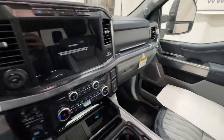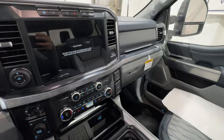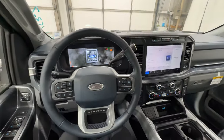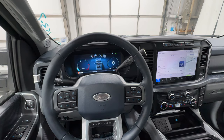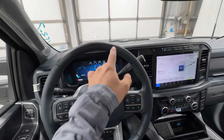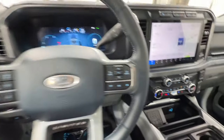Taking a look at the key, it includes the remote start system and you can also operate the power tailgate from it. There's push button start inside. This is powered by the high output diesel, making 500 horsepower and a whopping 1,200 foot-pounds of torque. That massive power is paired to a 10-speed automatic transmission, and all Limited models come standard with four-wheel drive.